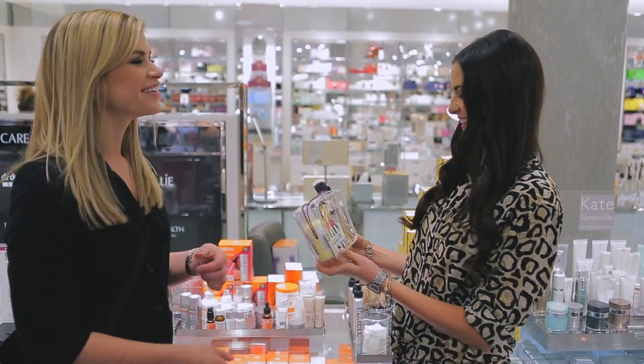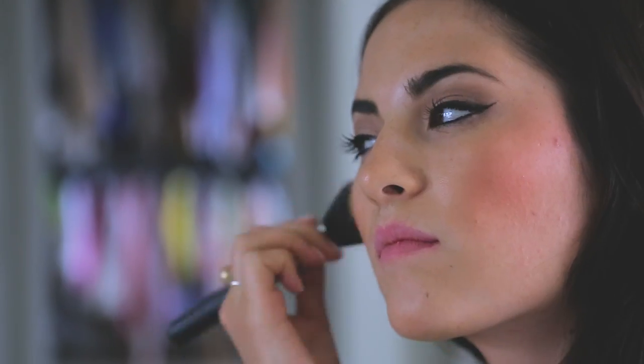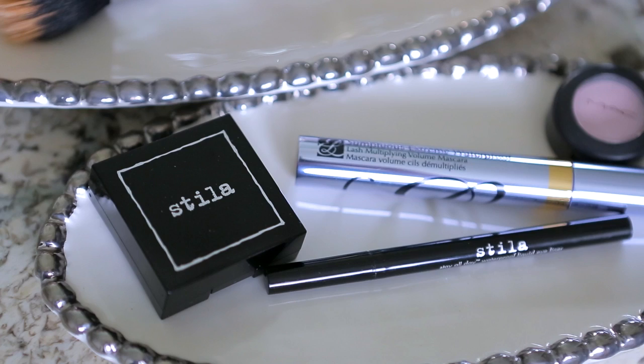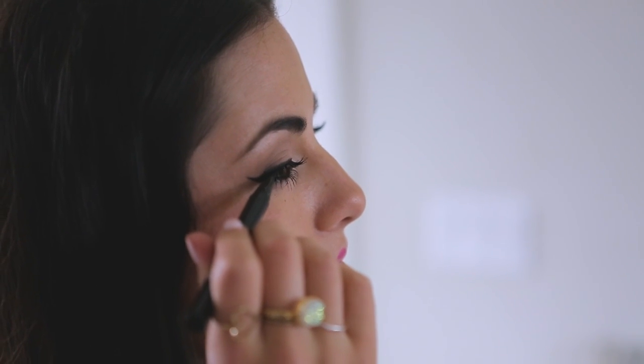I can learn techniques and tricks from professional artists, then head home and test it all out myself. I'm already loving the look of this new Stila liquid eyeliner. To get a flawless cat eye, I learned to start softly toward the inner part of my lid, then make one single continuous stroke along my lash line, then up slightly as I reach the end. I can then build up the line to thicken it.